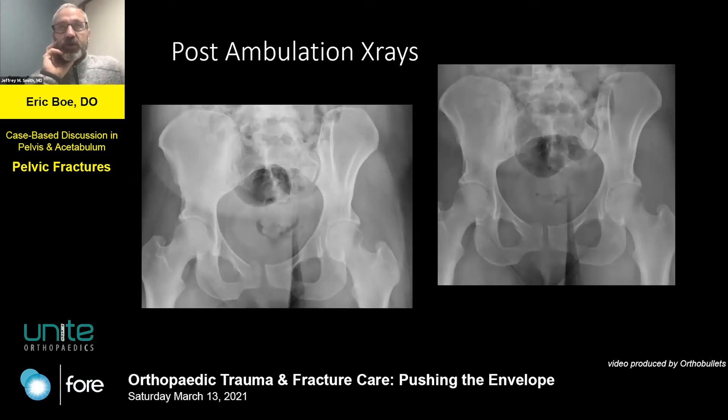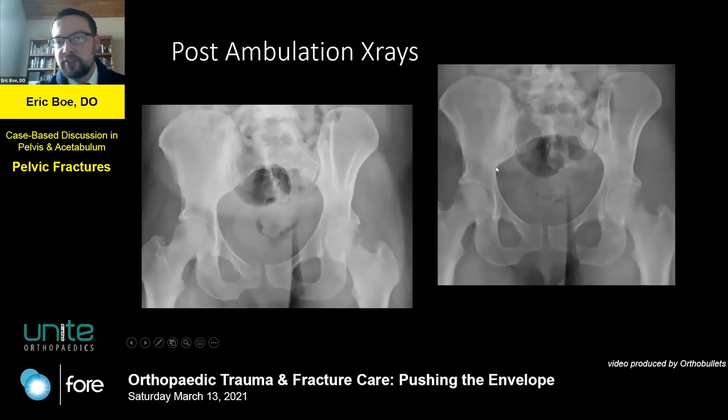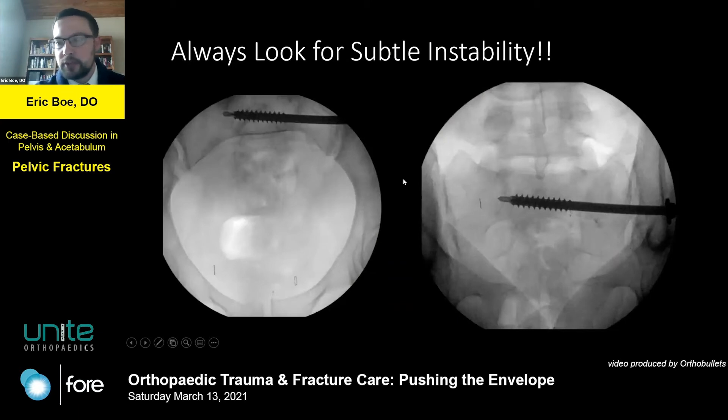So it's a sacral fracture with sacroiliac joint diastasis. That one image doesn't show diastasis because it's asymmetric — you have a profile of that SI joint, not the other, and it looks like a normal SI joint. From looking at the pre-operative images, I did see a difference, and her pain continued to worsen. We stressed her, closed it down a bit, and her pain went away.